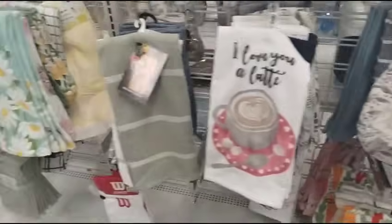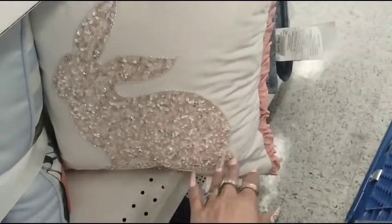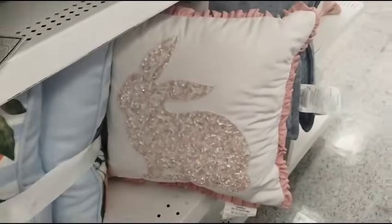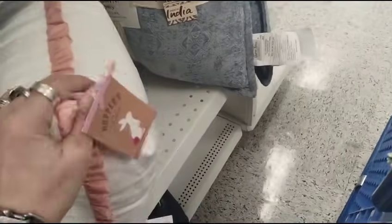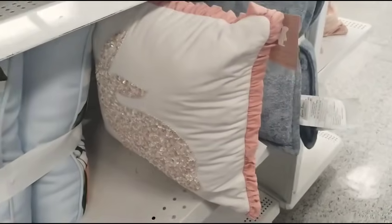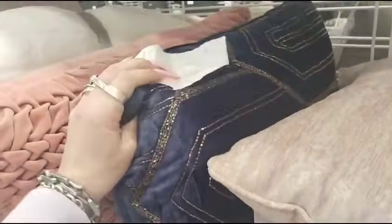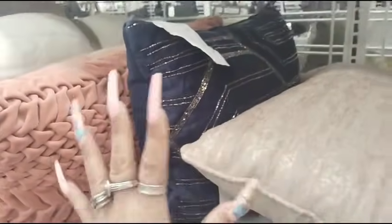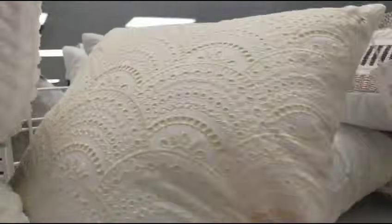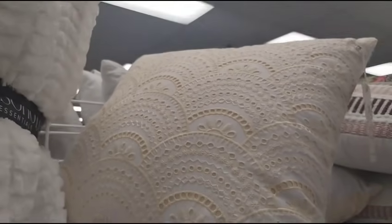Nice pillow, look at that — the ruffles, that is pretty, $12.99. I like it, that is really, really nice. You guys, look at this — never mind, big brain fart. These are pretty — oh I love eyelet, I really do, and this is $12.99, that's a beautiful yellow.